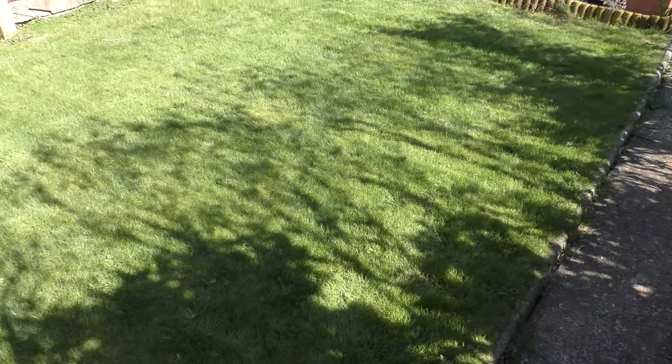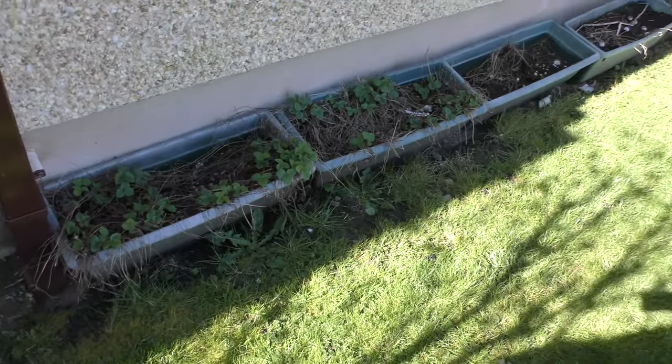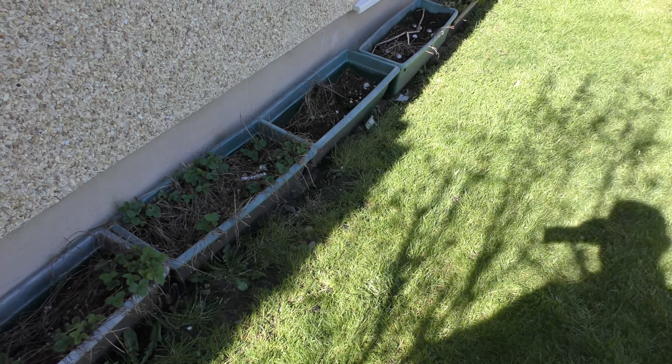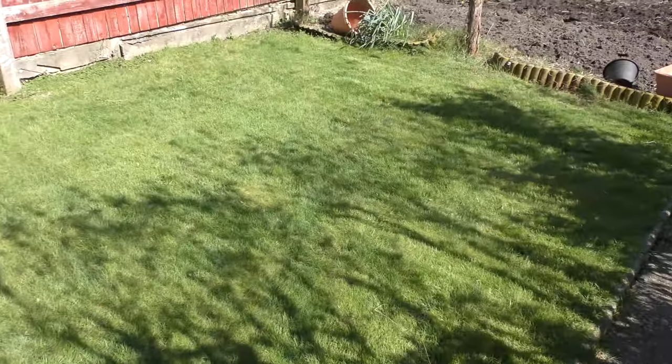I've mowed the lawn. There is life in some of the strawberries, but others not so much — new strawberry plants required.